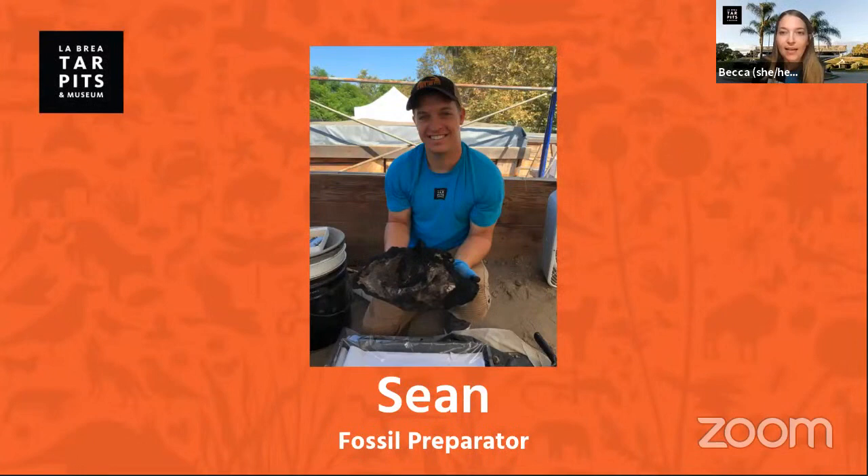This is Sean — he's out in our fossil excavation areas in one of our pits right now and he's a fossil preparator at the museum. He has an awesome fossil find to share with you today, so let's get started. I'm going to turn off my camera so we can meet Sean.